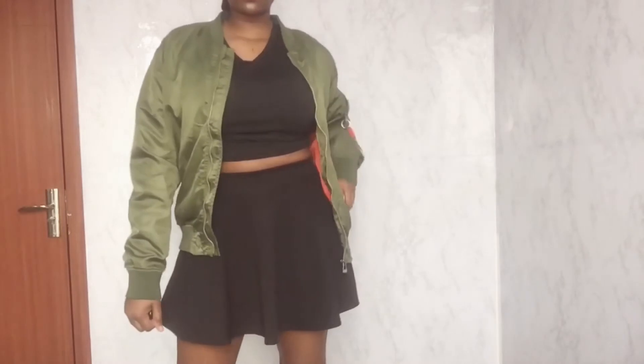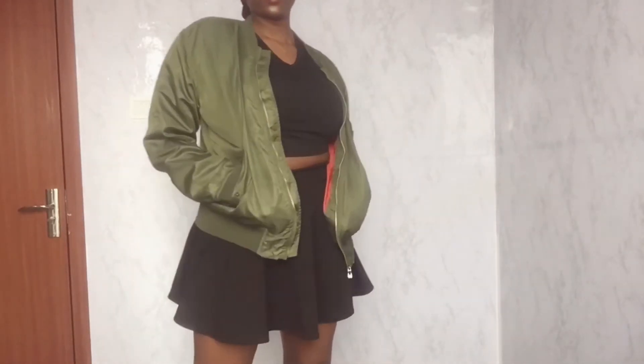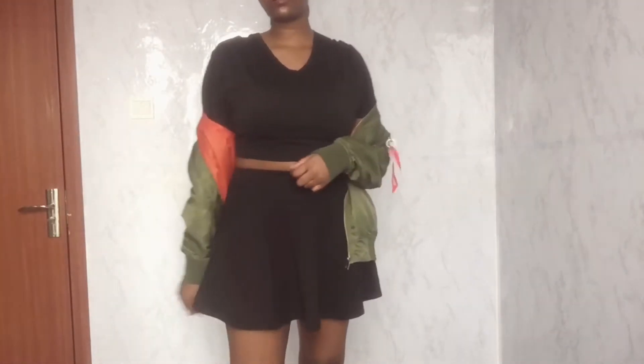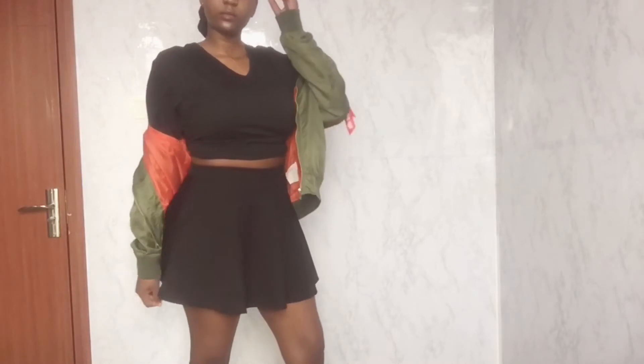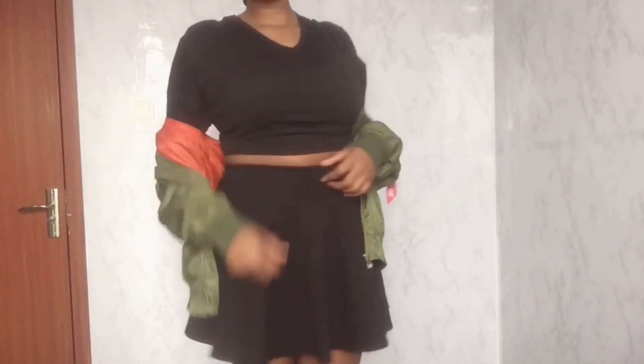The next outfit is just putting a jacket on in case I'm going somewhere or taking pictures. You can always change up the outfit with the type of shoes — you can wear heels or sneakers — but currently I'm still just rocking with my black boots.